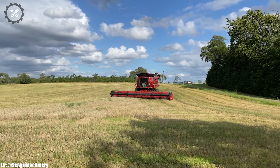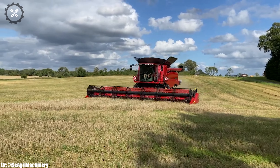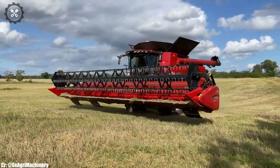Making it a versatile choice for large-scale grain harvesting. Its spacious and ergonomically designed cabin prioritizes operator comfort during long and demanding harvesting seasons, featuring intuitive controls and state-of-the-art technology for seamless operation. This combine harvester excels in tasks such as threshing and separating grains with unmatched precision and speed, ensuring high-quality harvests.